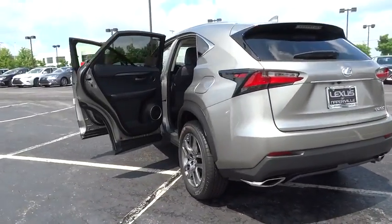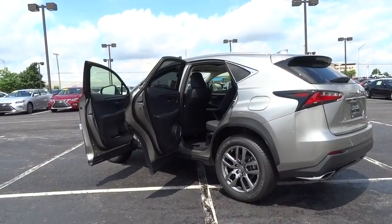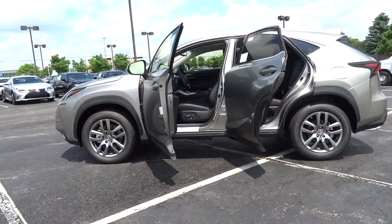Here are some of this vehicle's great options: stability control, traction control, keyless entry, steering wheel audio controls, all-wheel drive, anti-lock braking system, power passenger seat, and backup camera.